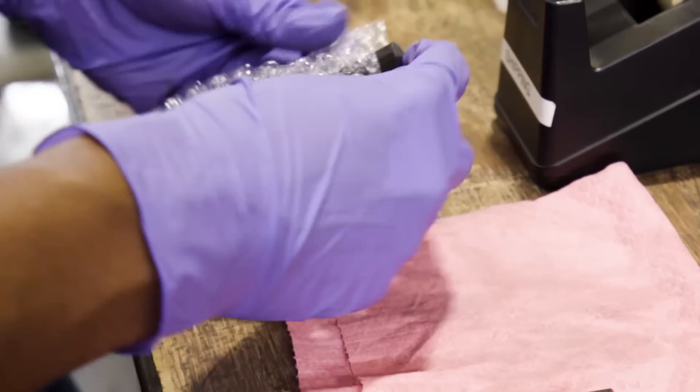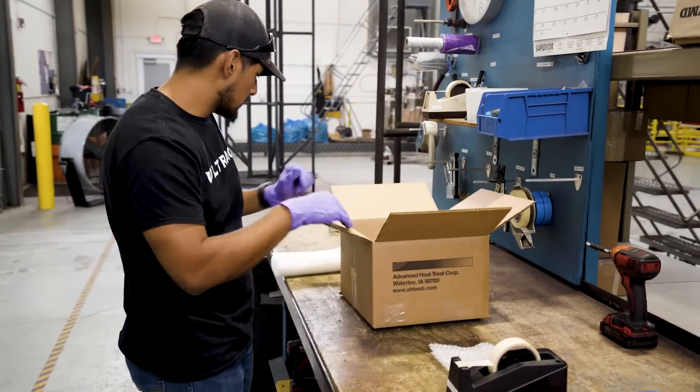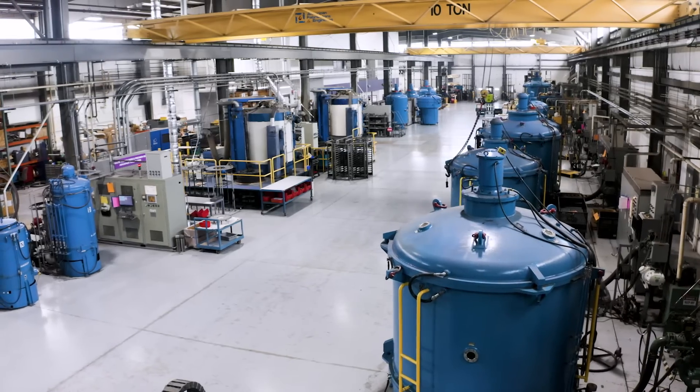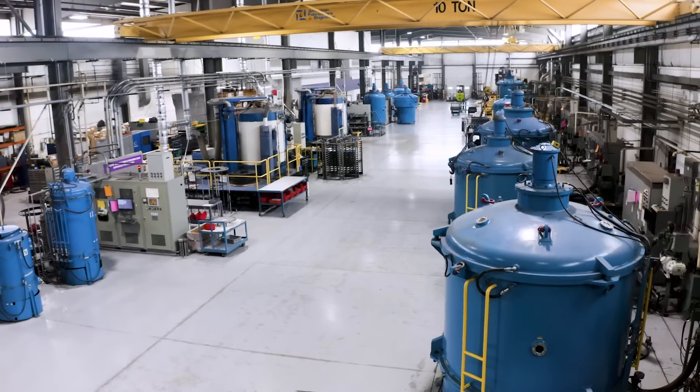In addition, there's less handling of your parts, minimizing the risk of damage. AHT has over 50 modern nitriding units, meaning you receive quick turnaround and prompt service.